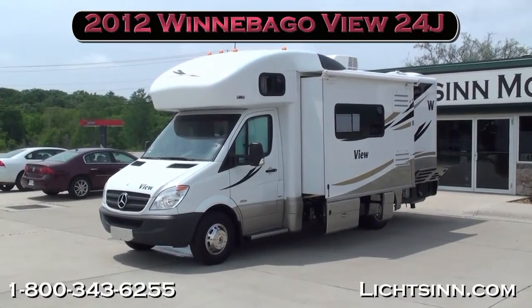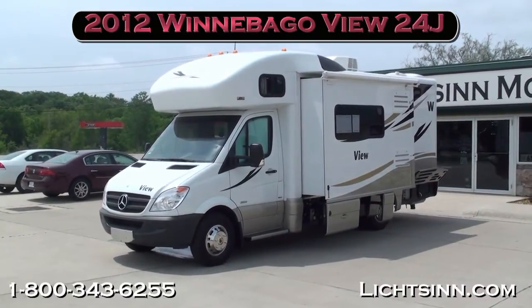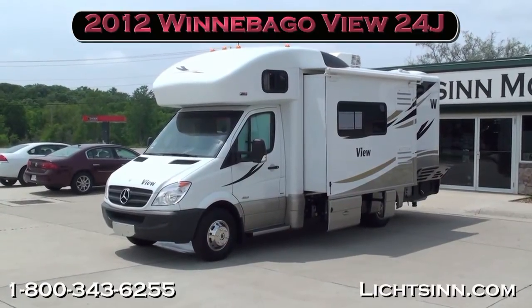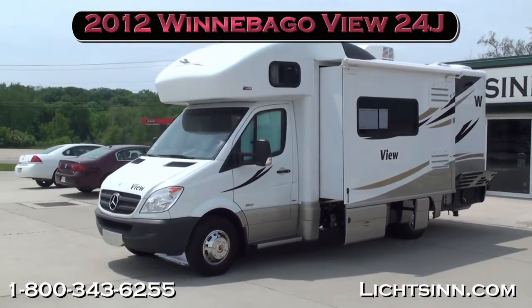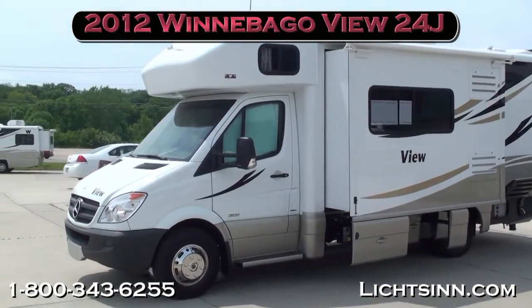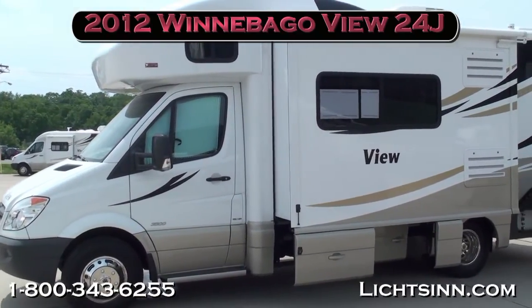Thank you for visiting Litson.com and for the opportunity to showcase our 2012 Winnebago View 24J here at Litson Motors, only one mile from Winnebago, Itasca, and Aira here in Forest City, Iowa. The 2012 Winnebago View is equivalent to our Itasca Navion 24J that we also offer here at Litson Motors, being one of the few dual line dealer networks within the United States.